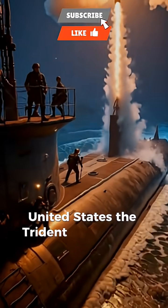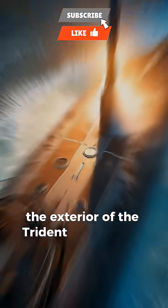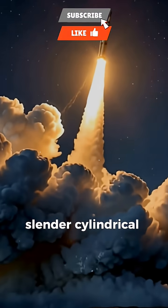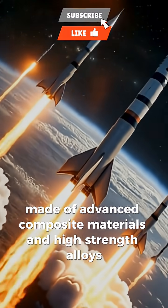United States — the Trident II D5 ballistic missile. The exterior of the Trident II D5 is a long, slender, cylindrical body made of advanced composite materials and high-strength alloys.